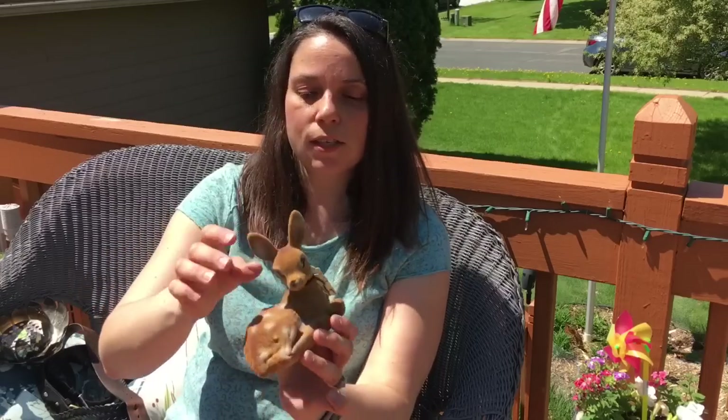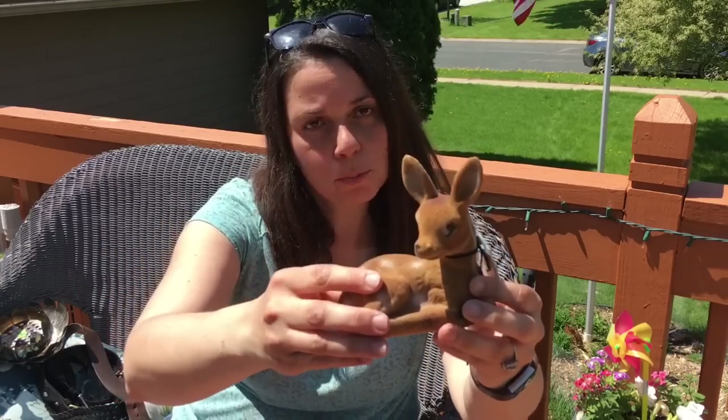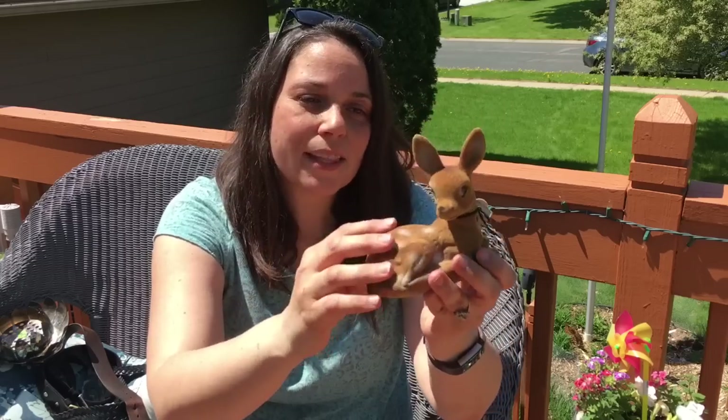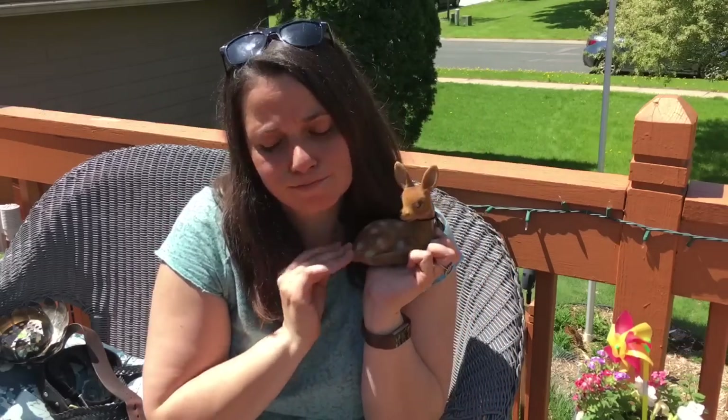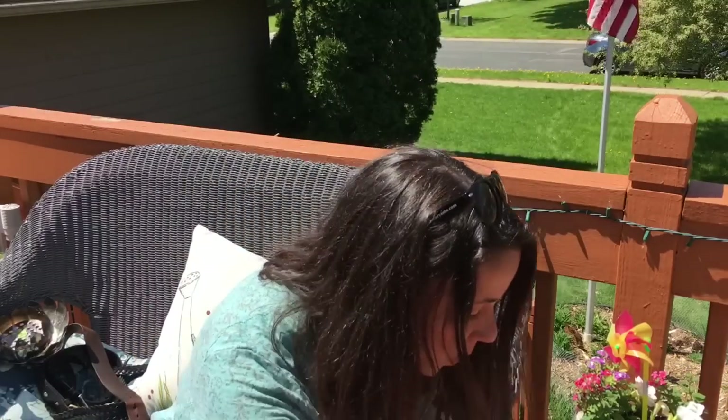And then I got this little vintage deer — it was a dollar. I'm pretty sure I have a Santa boot that looks like this same velveteen material. I know I had these as a kid and it reminds me of my childhood. The deer was just so sweet — I think I have a thing for deer. That was a buck, also for Christmas time.